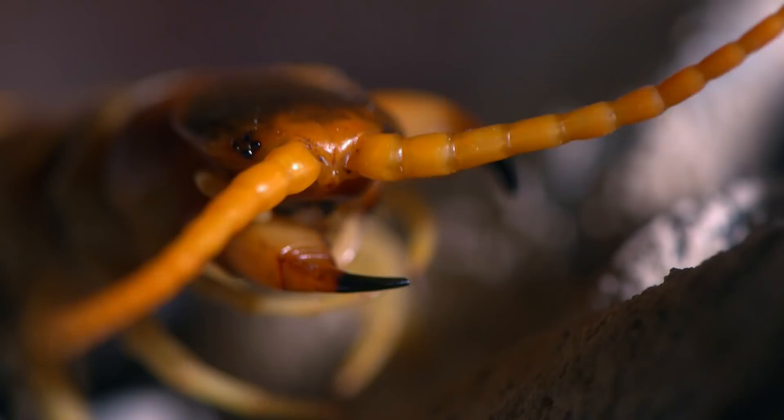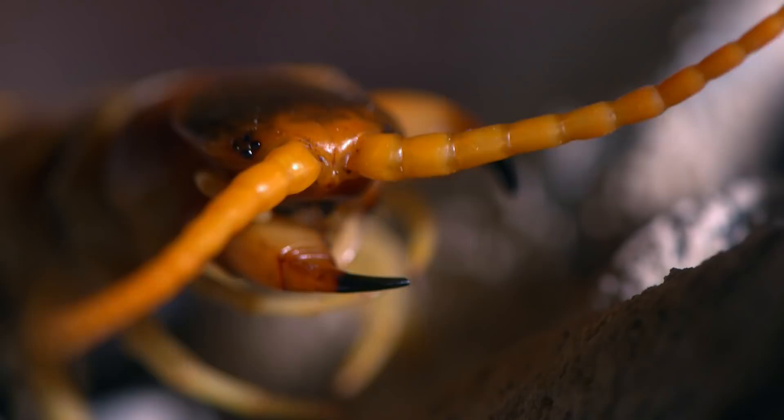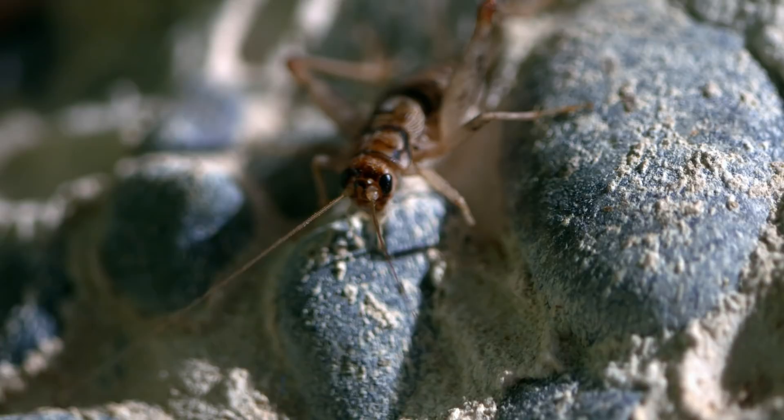It's got a very tough shell and 42 sharp and sticky legs. And most importantly, it has venom that delivers a knockout punch, as the cricket is about to discover.